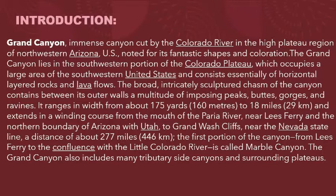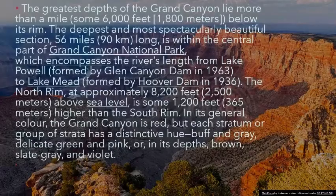The first portion of the canyon, from Lee's Ferry to the confluence with the Little Colorado River, is called Marble Canyon. The Grand Canyon also includes many tributary side canyons and surrounding plateaus. The greatest depths of the Grand Canyon lie more than a mile — some 6,000 feet (1,800 meters) — below its rim.